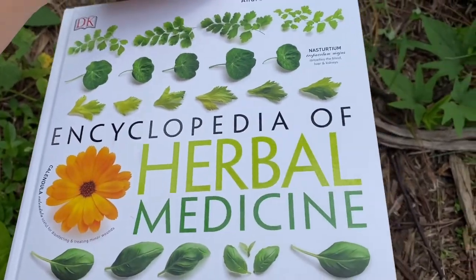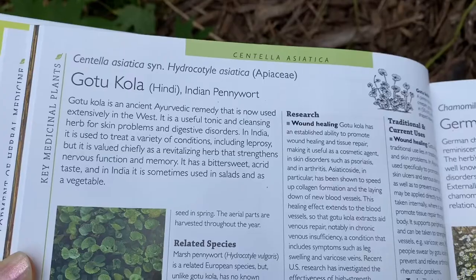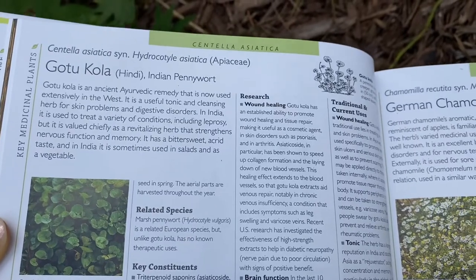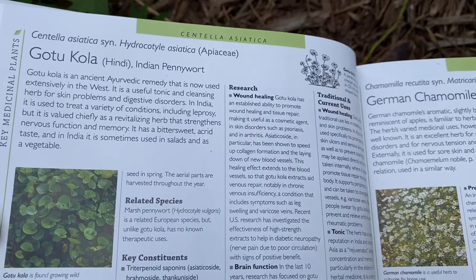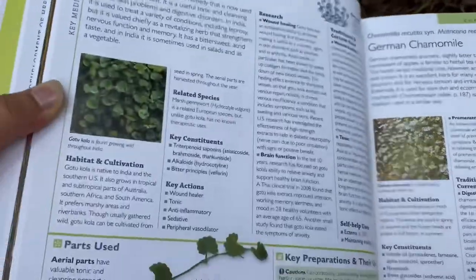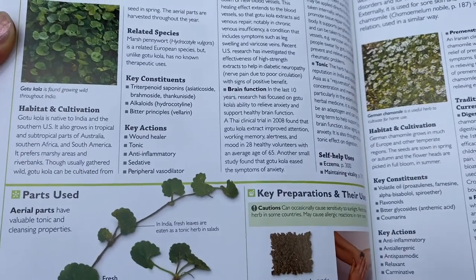I got this encyclopedia of herbal medicine and I found it at page 76. It's supposed to be a wonderful herbal medicine. It says it's called also Indian Pennywort. Gotu Cola is an ancient Ayurvedic remedy that is now used extensively in the West. It is a useful tonic and cleansing herb for skin problems and digestive disorders. Key actions: wound healer, tonic, anti-inflammatory, sedative, peripheral vasodilator.